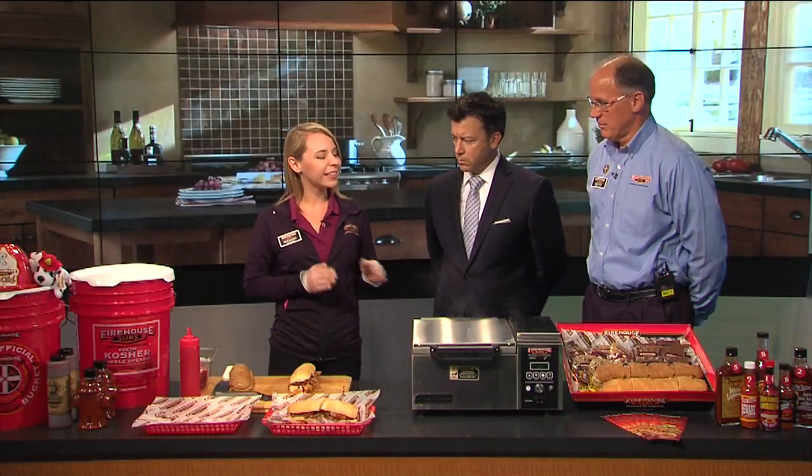So tell us, Katie, a little bit about what you're going to make us. Tell us about this sub real quick. I am making the Smokehouse Beef and Cheddar Brisket. It's smoked brisket for 17 hours. We slice all of our meat fresh every single day. We kind of do everything a little differently. We steam our meat and cheese and toast our bread, so it's a hot sandwich opposed to your typical cold.